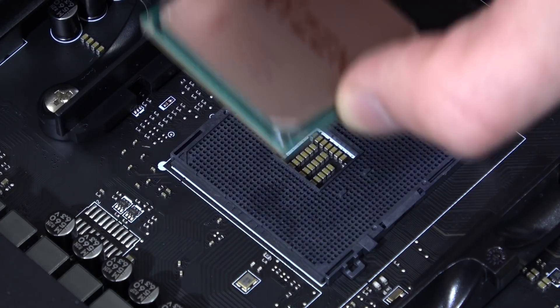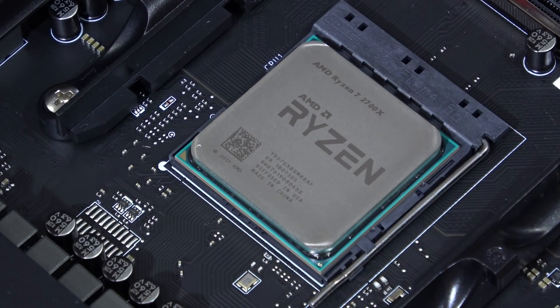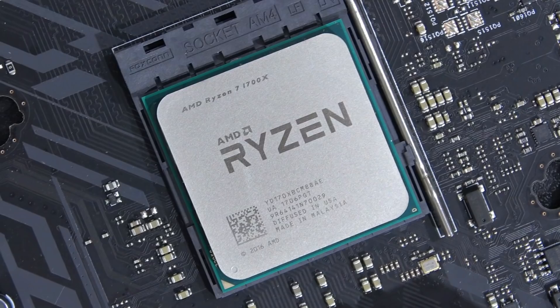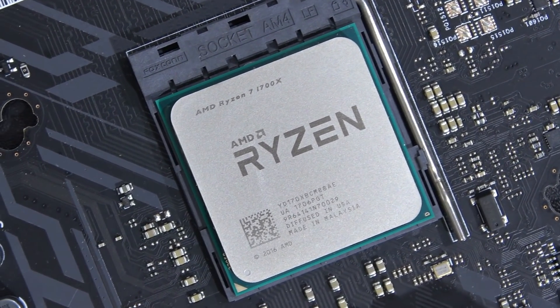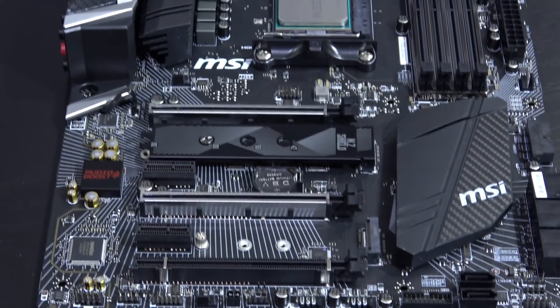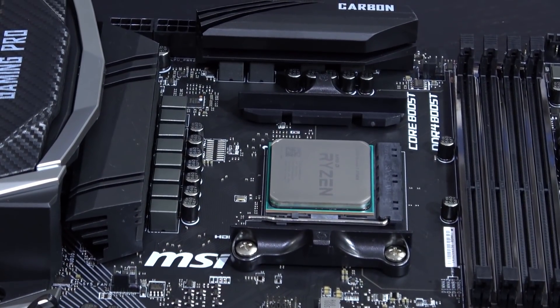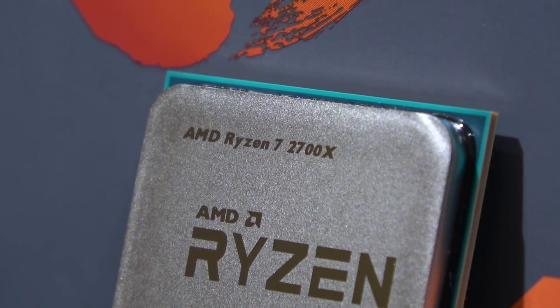But do not worry — you can install the 2700X onto a B350 or X370 motherboard as well, with a BIOS update needed, and the 1700X could go onto a B450 or X470 board, no problem. The backwards compatibility is pretty awesome in my opinion, but I believe what you guys want to know is how much of a performance gain there is on the 2700X side.